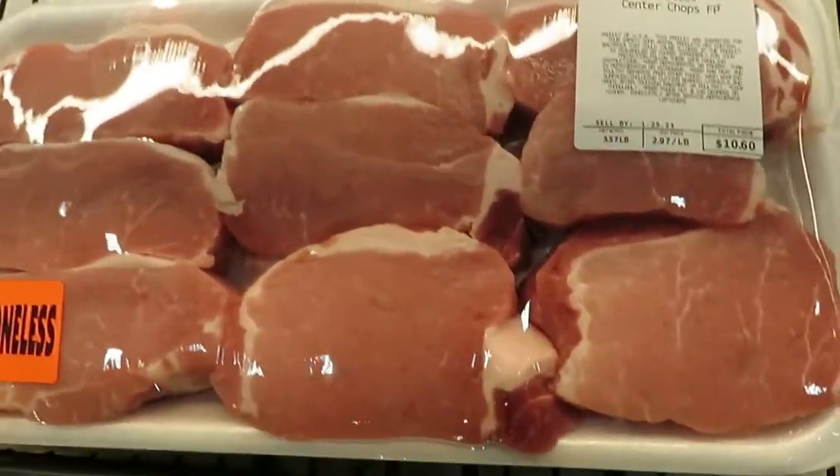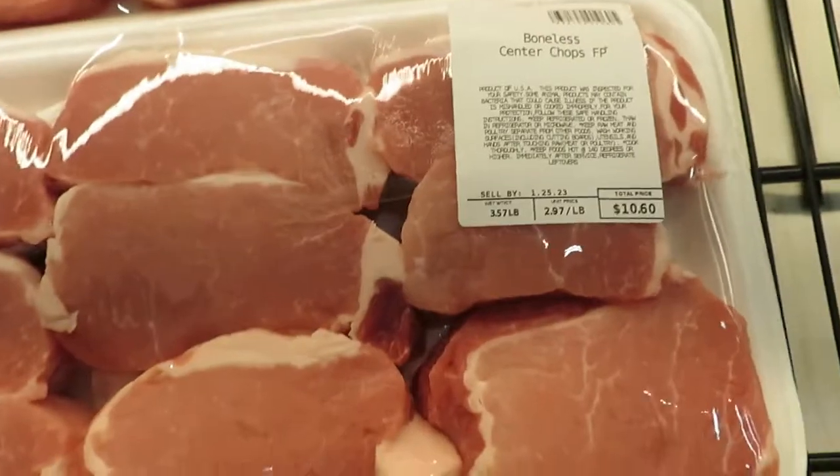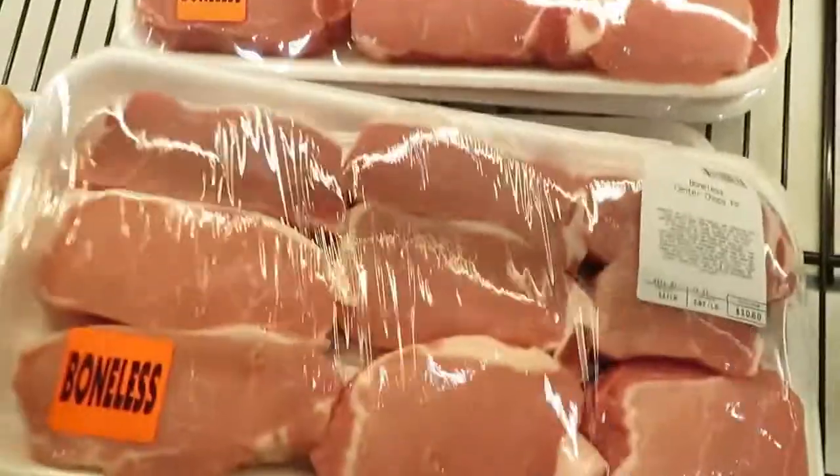Boneless center chops, $10.60. It's almost three pounds right there.